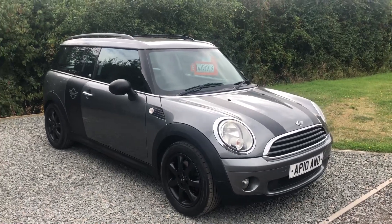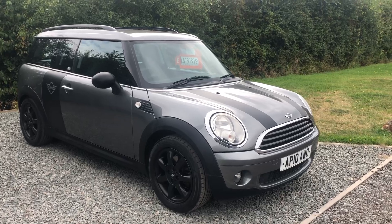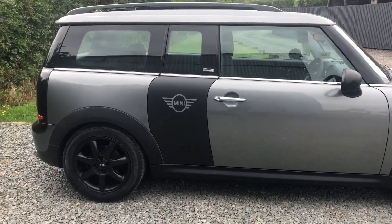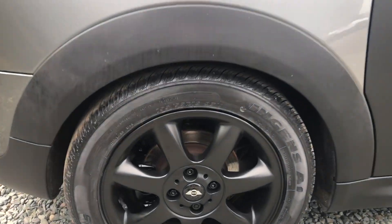Welcome to Car Sales For You Limited. Today we have a 2010 Mini Clubman, it's a 1.6 Graphite Limited Edition. Very, very pretty car, looks really smart with satin black wheels and satin black stripes on the bonnet and obviously on the side.